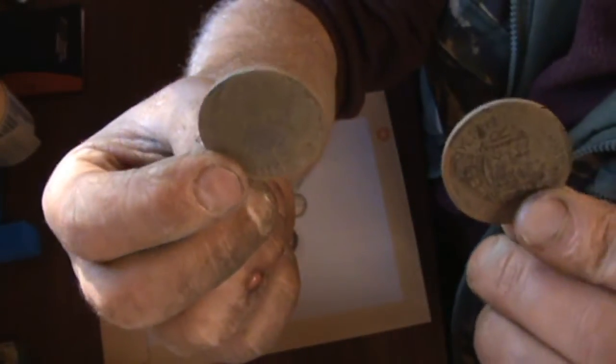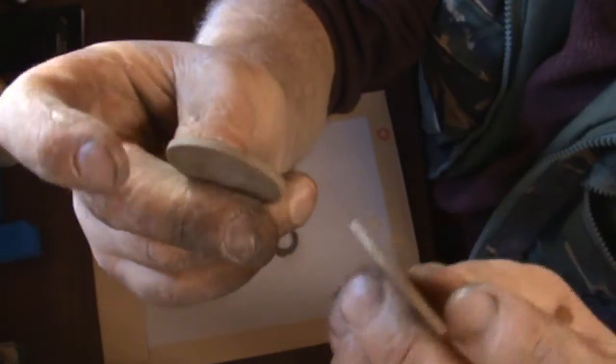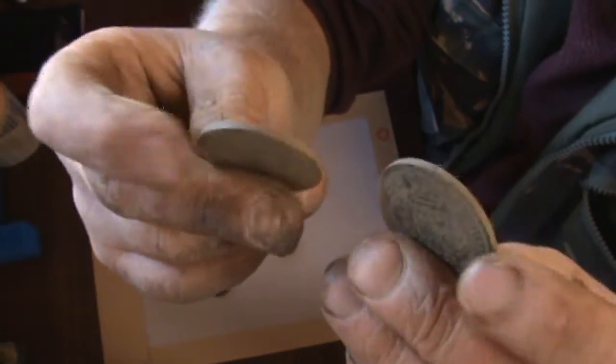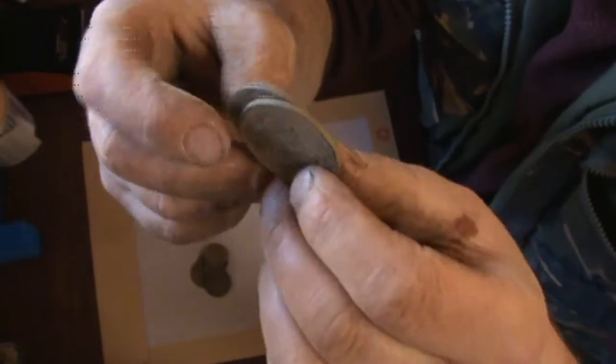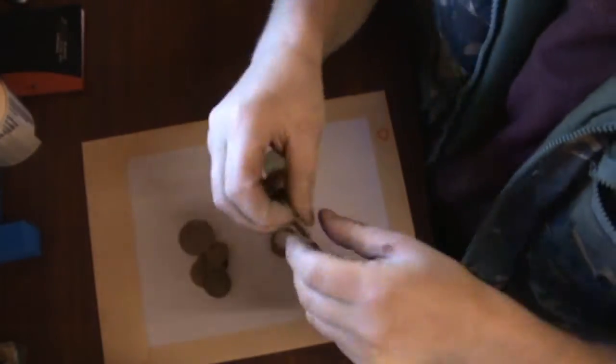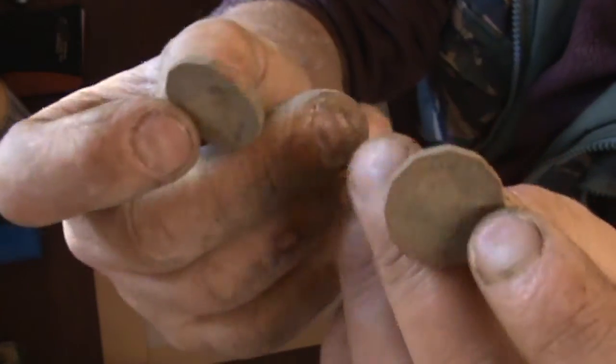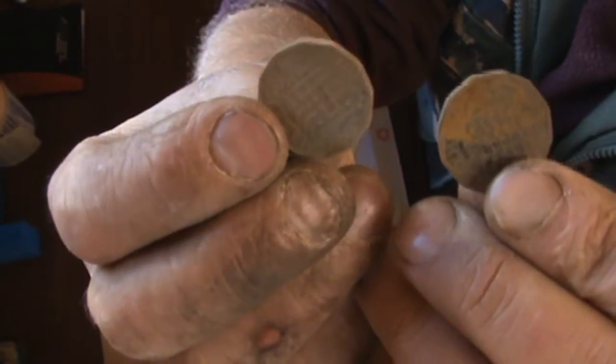There are 2 half-crowns there. Unfortunately they're late 50s and 60s, so they're worthless. Same thing can be said for these threepenny bits, in poor condition.